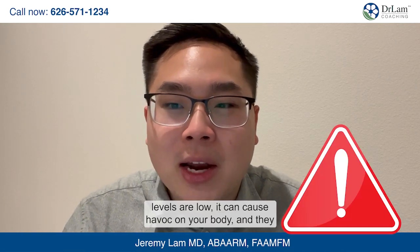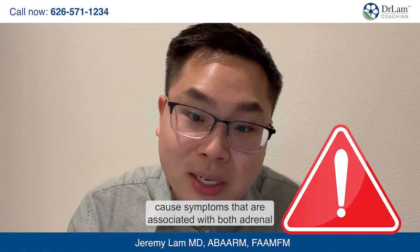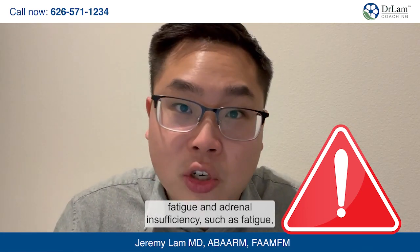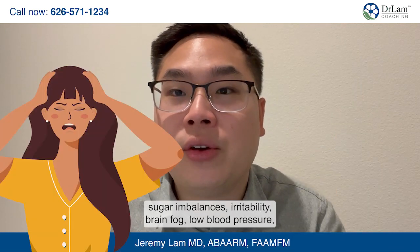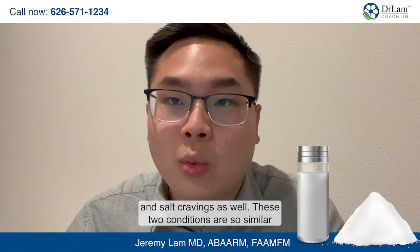When your cortisol levels are low, it can cause havoc on your body and produce symptoms associated with both adrenal fatigue and adrenal insufficiency, such as fatigue, sugar imbalances, irritability, brain fog, low blood pressure, and salt cravings.